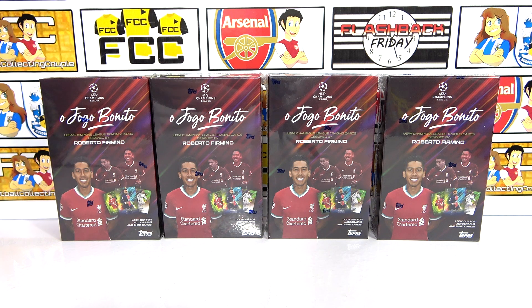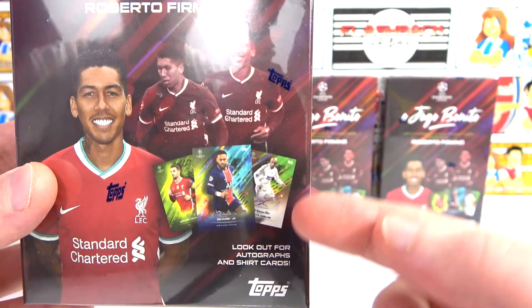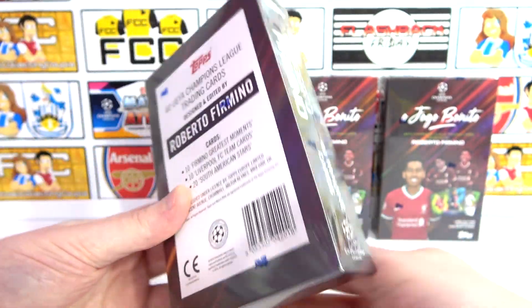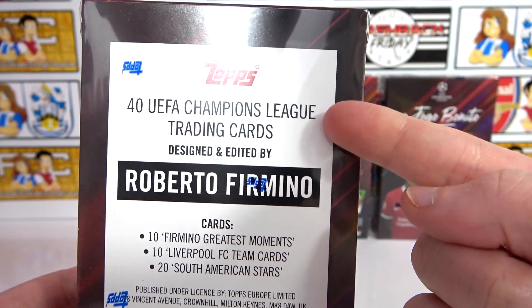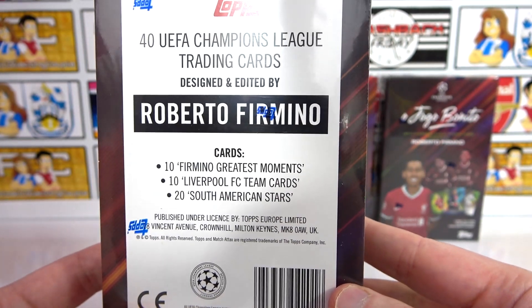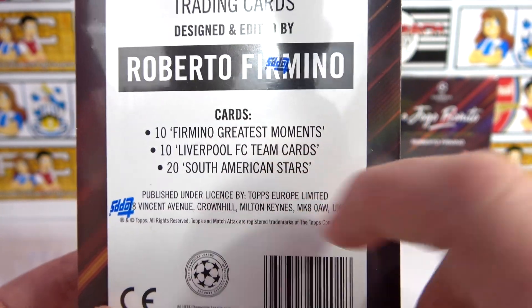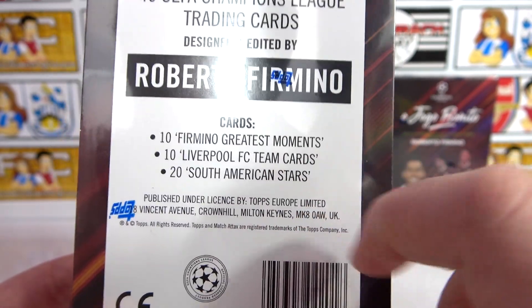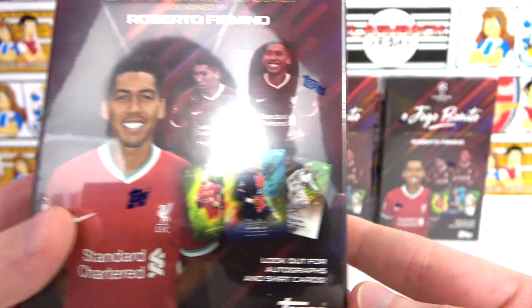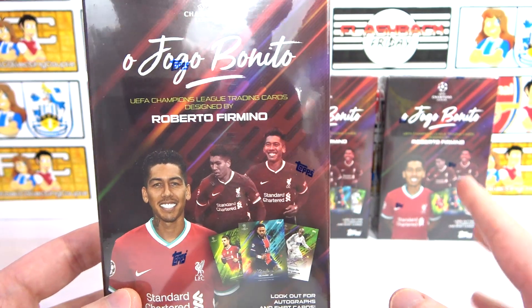These boxes were available online on the Topps website around a month ago and they contain cards that have been designed and chosen by Firmino. Looking at these awesome boxes, we can see a preview of the cards — they look absolutely epic. We're going to be getting 40 Champions League cards designed and edited by Roberto Firmino, broken down into three categories. And on the front it also says: look out for autograph and shirt cards, which are some of the hits we'll hopefully find in these boxes.